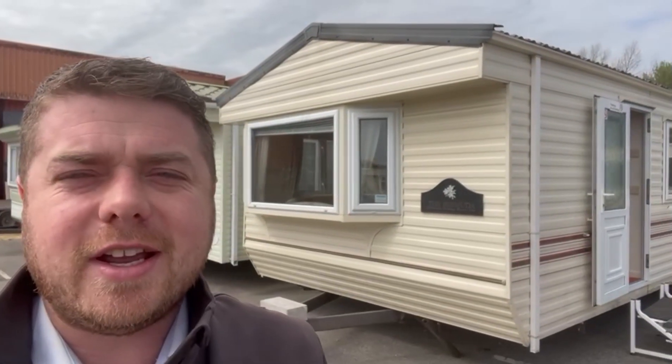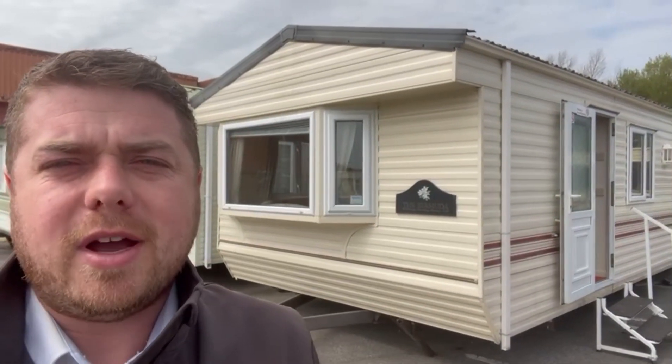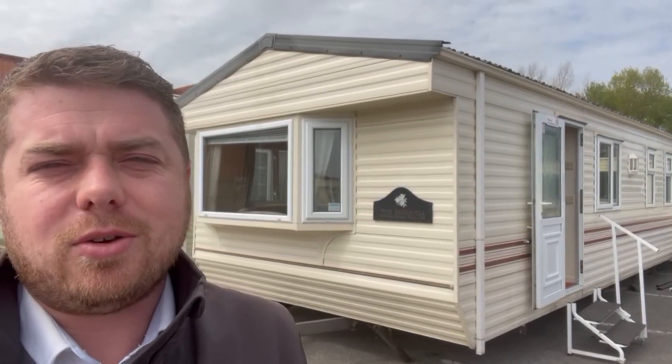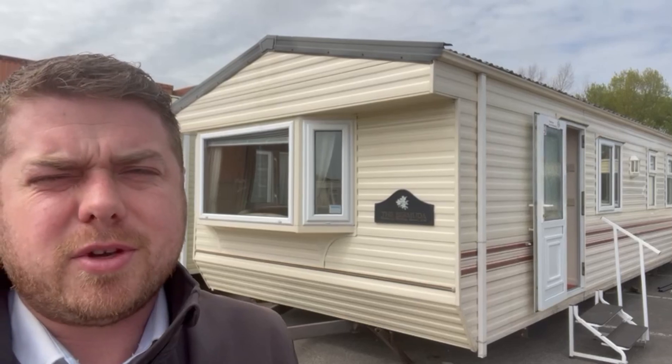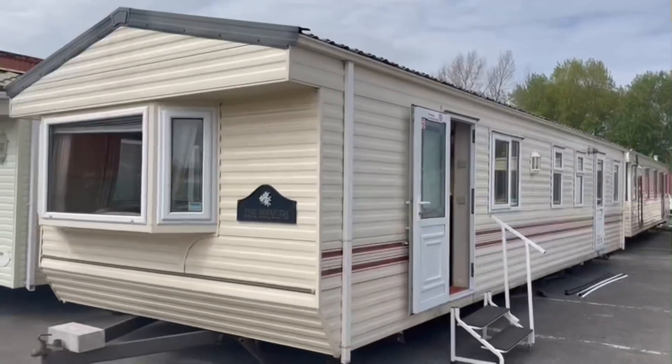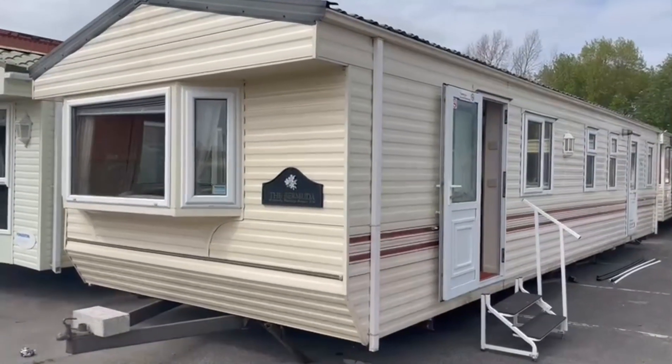Hello there and good afternoon, it's Shane here at the My Leisure Home channel. Behind me we have a 2003 36 by 12 three-bedroom Willoughby Bermuda. This holiday home is double glazed and central heated with a double door entry, so we'll now go have a look around.